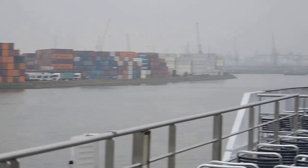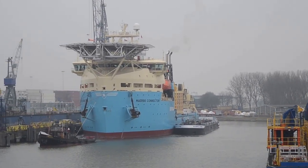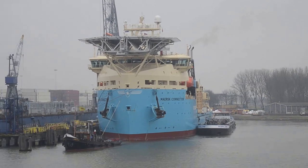Until 1811, Delftshaven was part of Delft. But in 1886, Delftshaven was incorporated into Rotterdam.